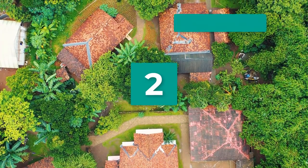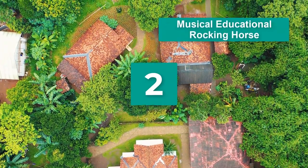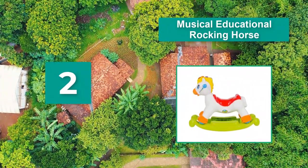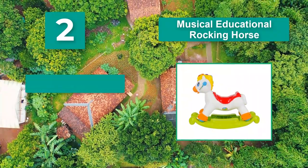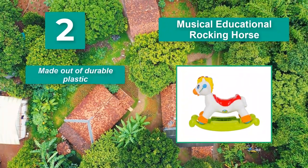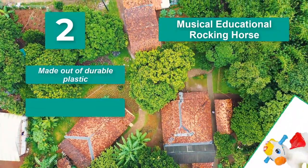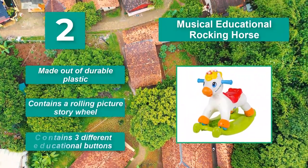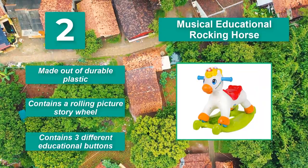Number 2: Musical Educational Rocking Horse. Your child can press buttons to learn about numbers, shapes, and the alphabet. Spinning the story wheel blasts cheerful music. Made out of durable plastic. Contains a rolling picture story wheel. Contains three different educational buttons.